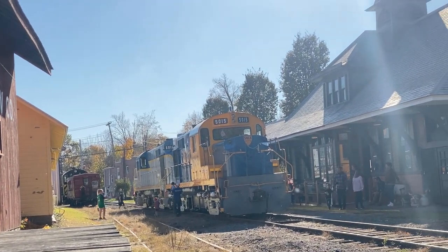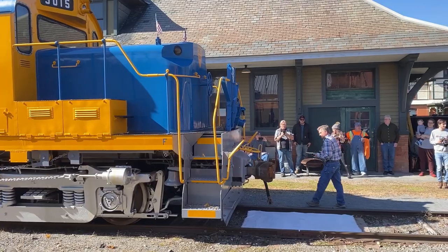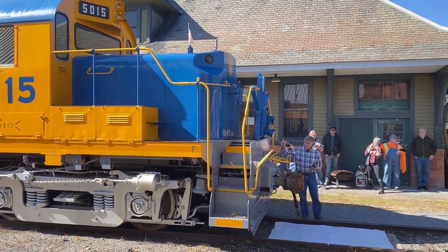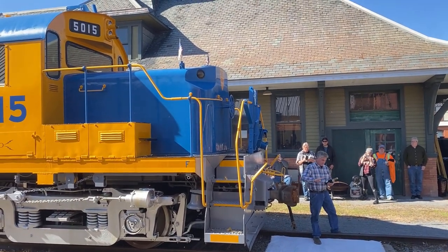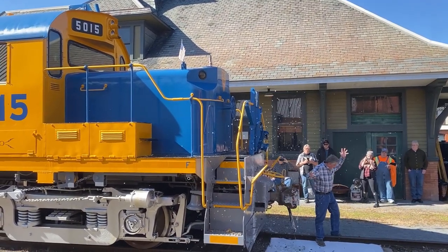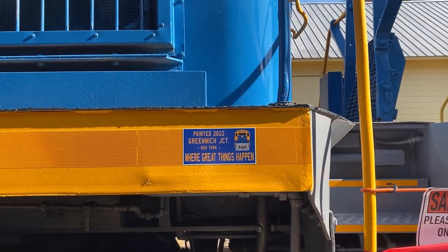We are now on the Battenkill Railroad, another part of the D&H system that never reached CP control. The railroad is celebrating 40 years of operation, and owner Bill Tabor is christening Dave Coppola's 5015, yet another former D&H RS-36. Dave shared a brief history of the locomotive, and why it wears this distinctive, one-of-a-kind paint scheme.